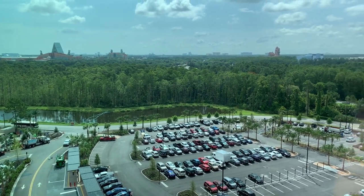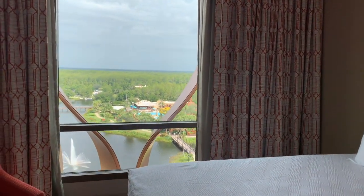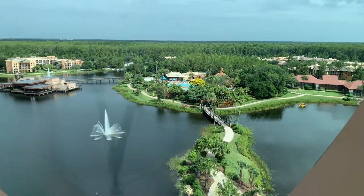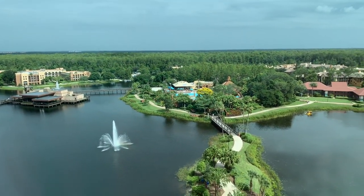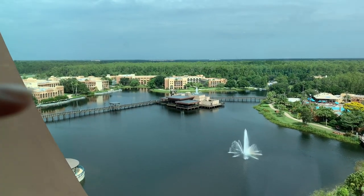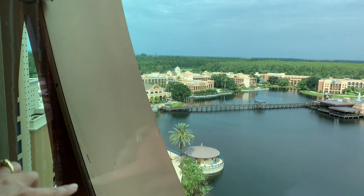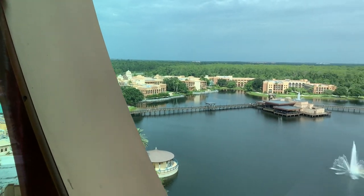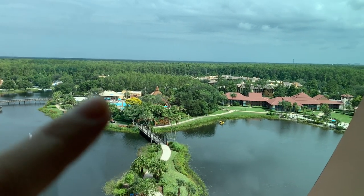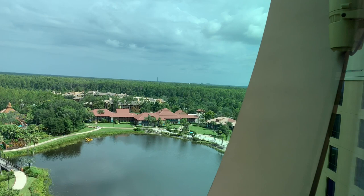Now we're in my friend Amanda's room 9246, which is on the opposite side of the resort tower. This view is absolutely beautiful — it is a lake view with the fountains. Behind that is the original part of Coronado Springs with some fancy architectural details in front of the window. Turning around, you have the main pool, the dig site, the original casitas, and off in the distance is Magic Kingdom.